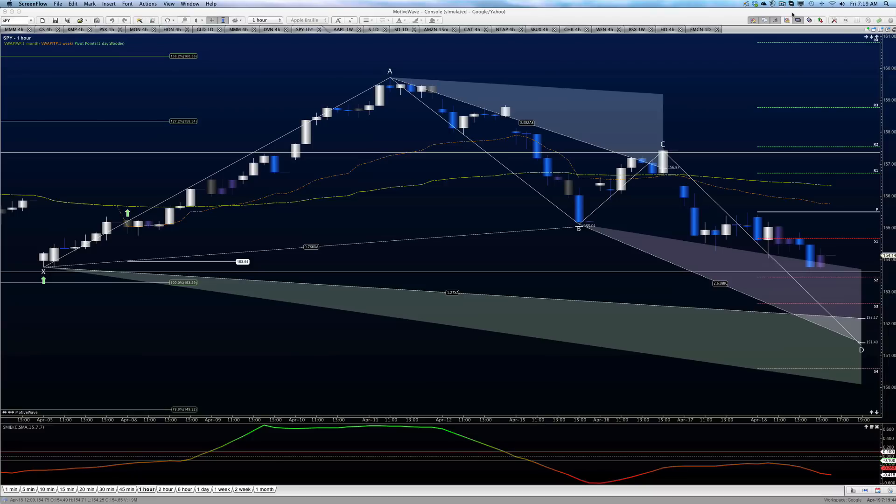Good morning, everyone. This is Anne-Marie. Today is April the 19th, quickly looking at SPY. We've got a one-hour chart here. Normally we're looking at the four-hour, but I like the one-hour close-up action. It gives us some very definitive things for us to look at.